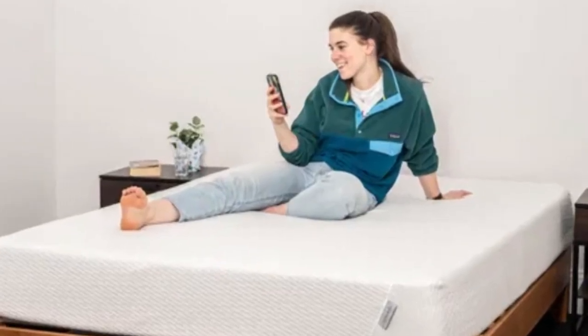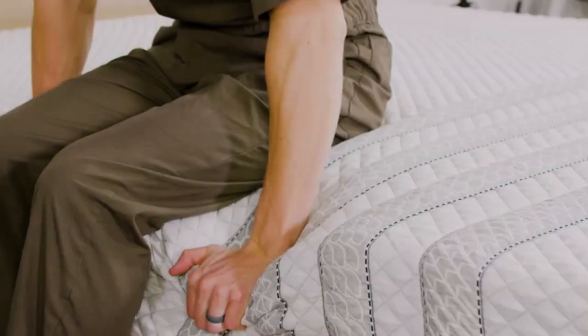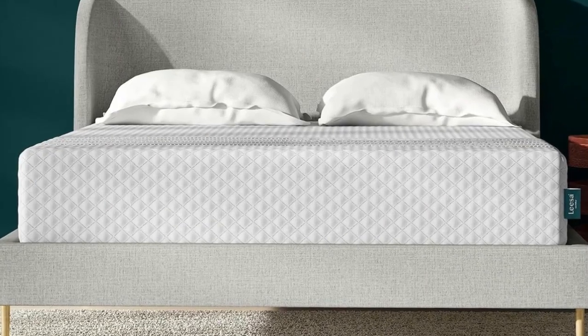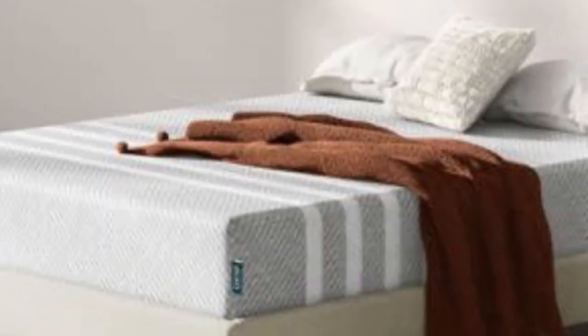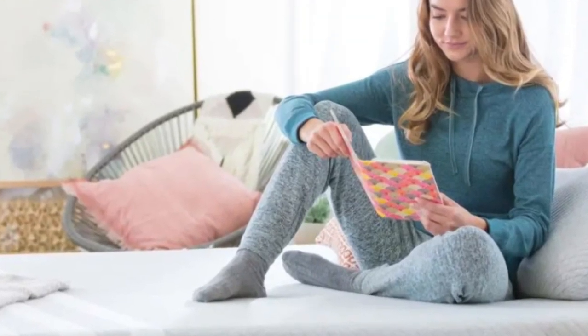Pros: Foam comfort system excels at pressure relief. Airflow through coils and open-cell composition of foam help maintain comfortable temperature. Responsive coils facilitate ease of movement. Cons: Coils produce some motion transfer. Foam may emit some off-gassing odors at first.